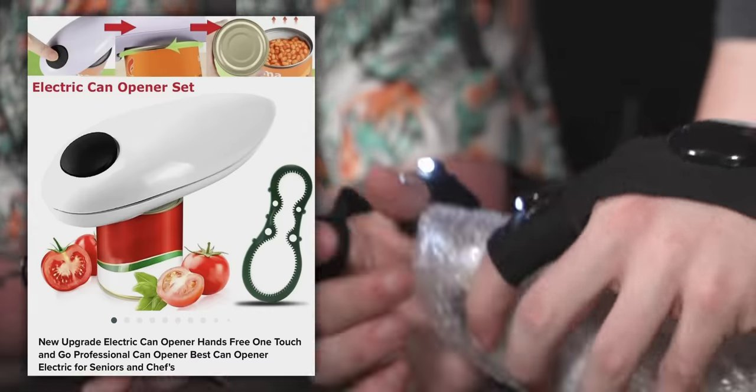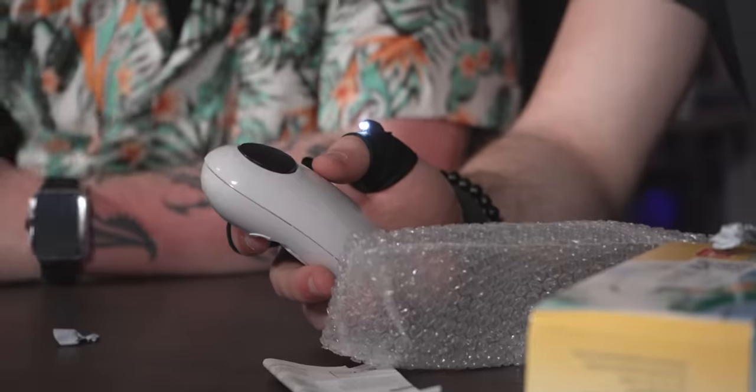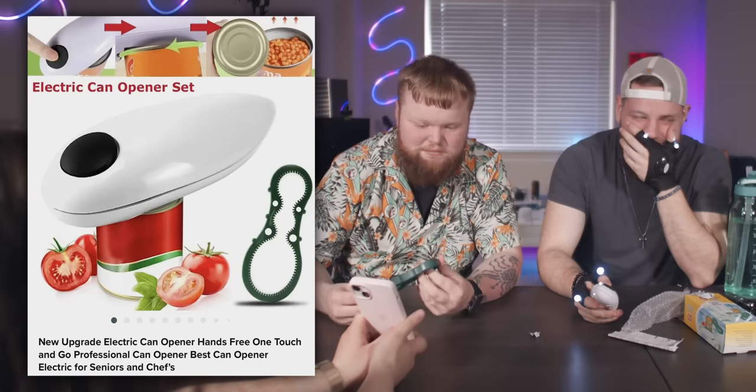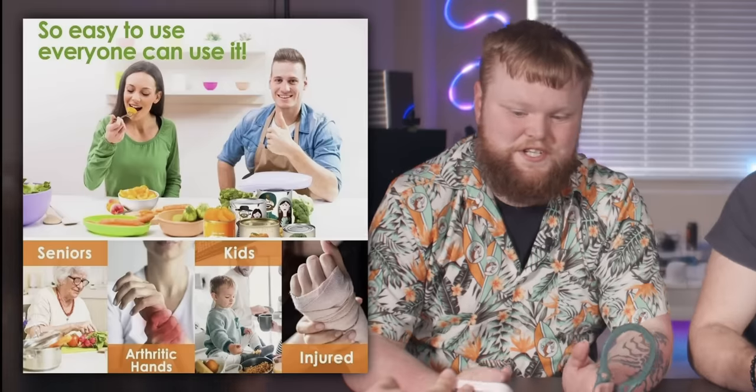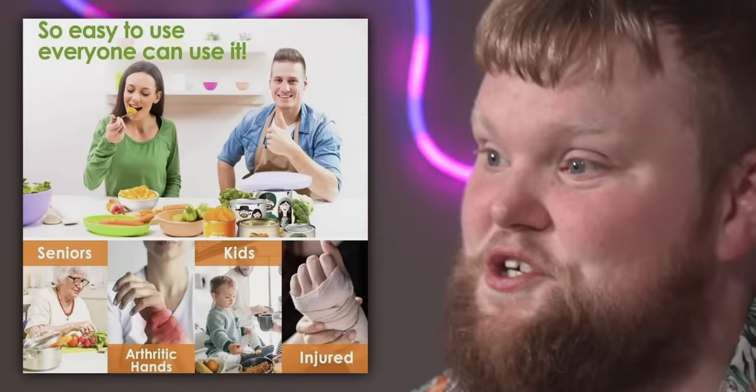It's a one-touch electric can opener set. New upgrade electric can opener — hands free, one touch and go. It doesn't look like a can opener. Everyone can use it — seniors, arthritic hands, kids, injured. Bren, you're behind right now. Do you think a real can opener or the electric one will be better? I think the real one's gonna work. Gonna race.